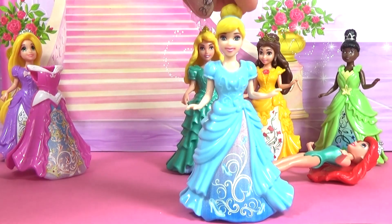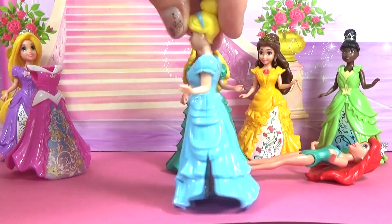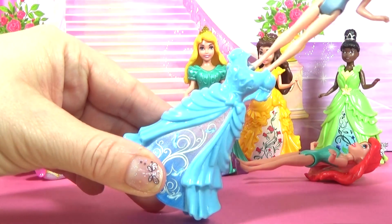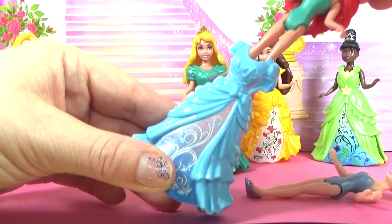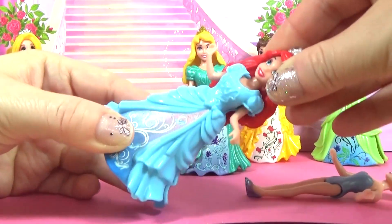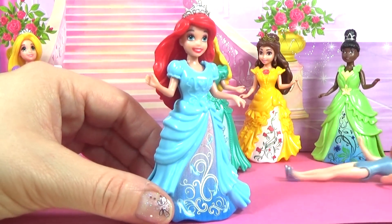Let's have a look at Cinderella next. Cinderella is wearing a beautiful blue dress. We are going to put Ariel into Cinderella's dress now. Ariel looks lovely in Cinderella's blue dress.